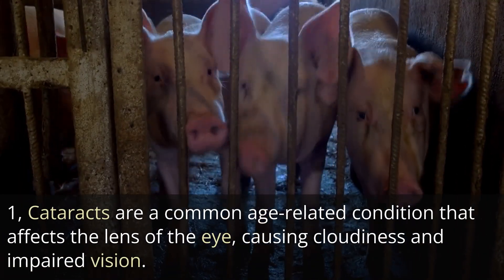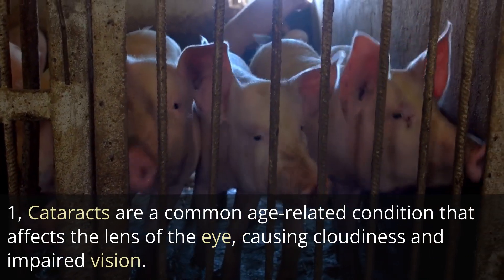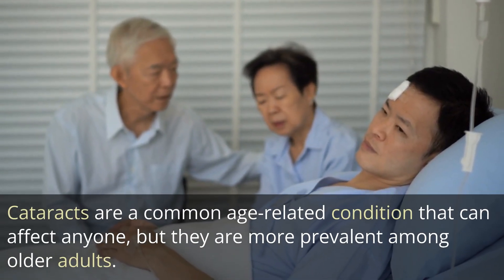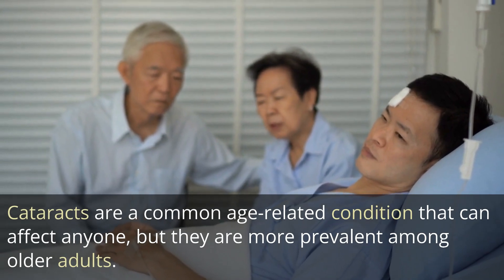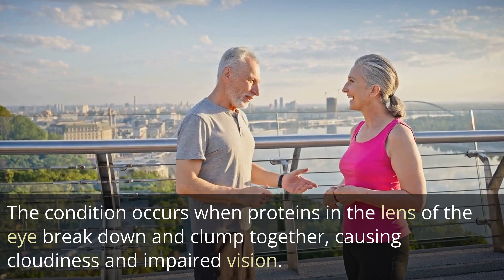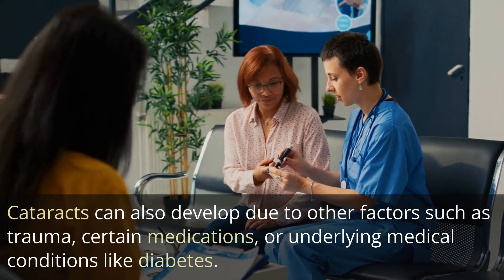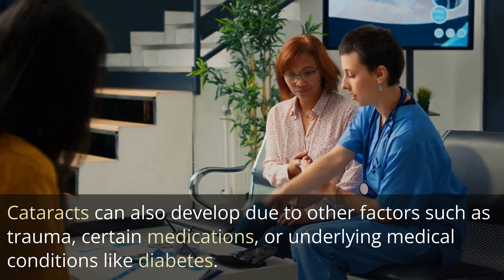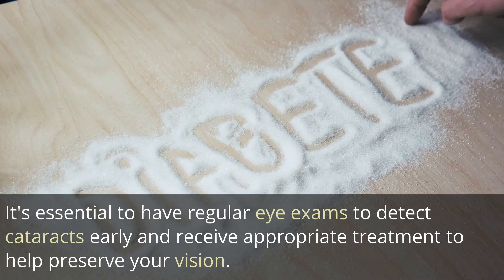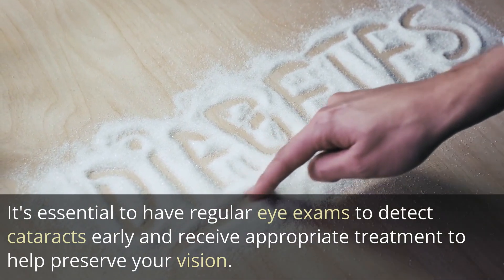1. Cataracts are a common age-related condition that affects the lens of the eye, causing cloudiness and impaired vision. They are more prevalent among older adults. The condition occurs when proteins in the lens of the eye break down and clump together, causing cloudiness and impaired vision. Cataracts can also develop due to other factors such as trauma, certain medications, or underlying medical conditions like diabetes. It's essential to have regular eye exams to detect cataracts early and receive appropriate treatment to help preserve your vision.